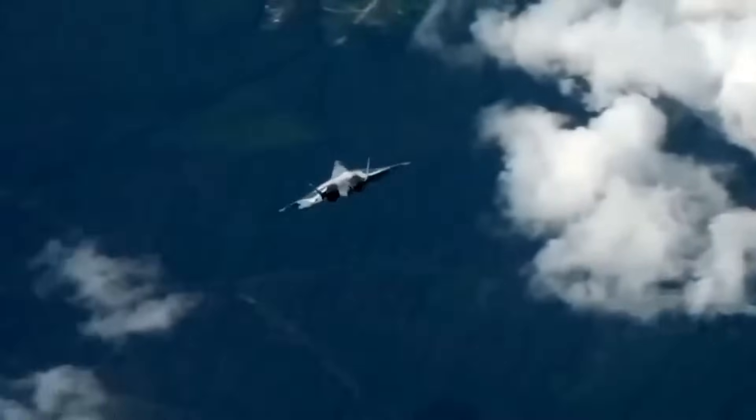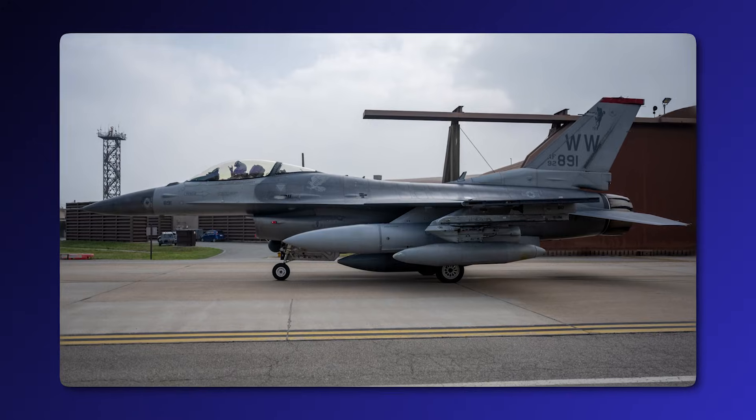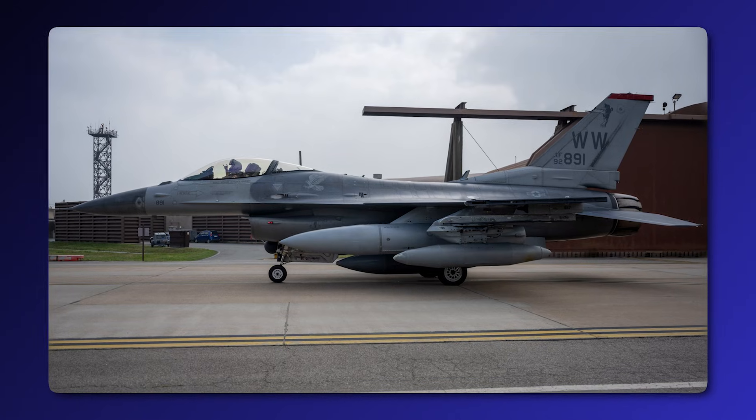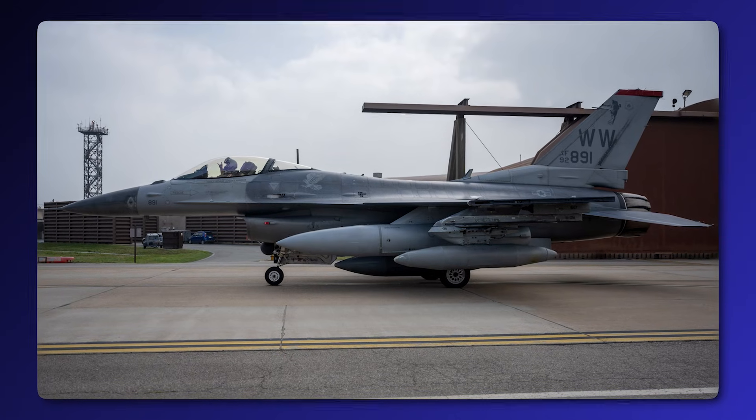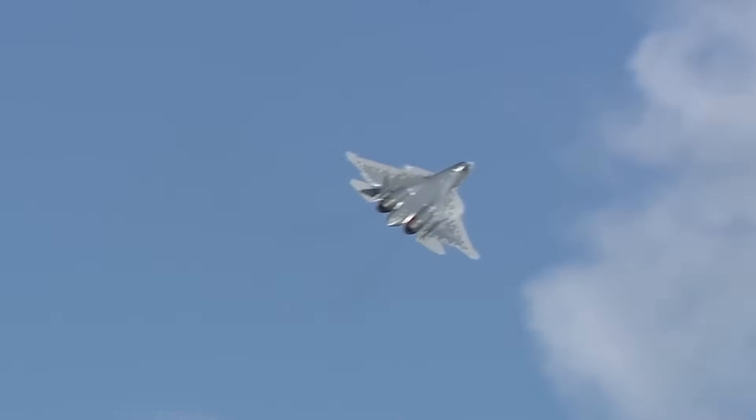Russia isn't the only nation rewriting the rulebook. Japan took the legendary American F-16 and completely redesigned it to survive a war over the Pacific. Click here to see why Japan built their own F-16 and why it might be better than the original.